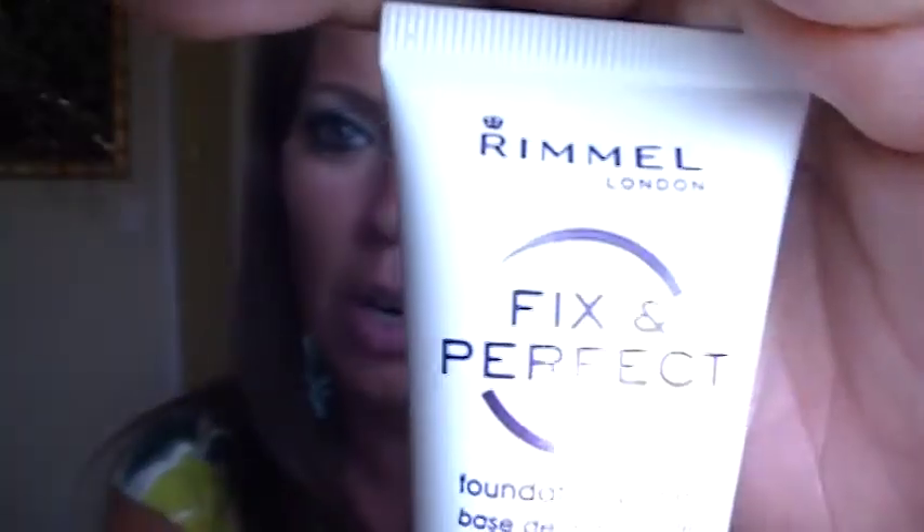I've already applied my SkinGenesis Daily Moisturizer, which has SPF 25 in it. Now I'm going to use the Rimmel Fix Perfect Primer — it's about $5 in the store. You don't need too much of it; you don't want to apply it too thick because you don't want your face to look cakey. During the winter I only apply it in certain areas, but during the summer I apply it pretty evenly, especially if you live in a humid area. A primer definitely holds the foundation down and is important.